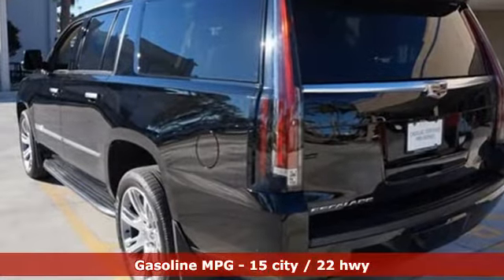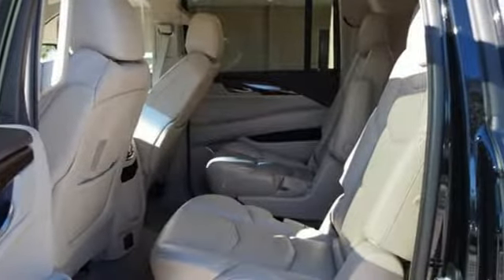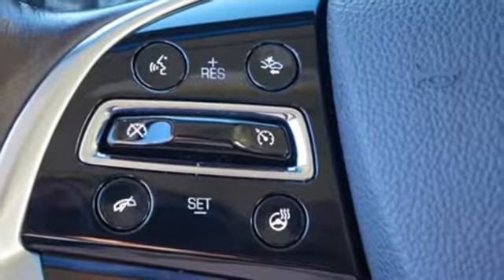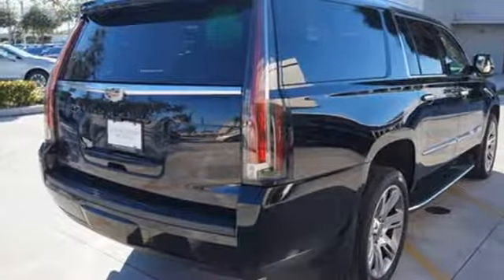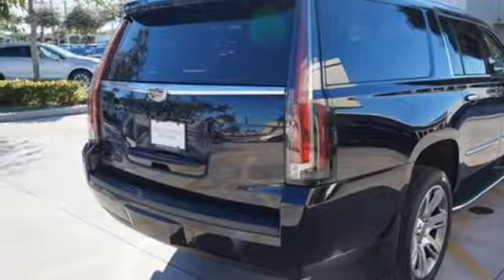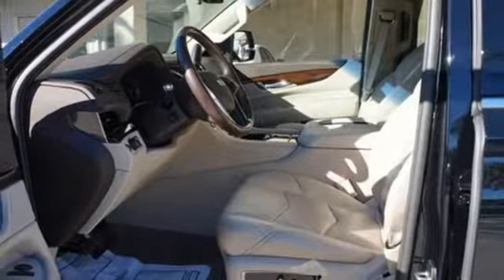Features include automatic transmission, magnetic fluid-filled shocks, external memory control, power heated mirrors, heated and ventilated leather bucket seats, automated parking sensors, voice activation doors, and push button start proximity key.